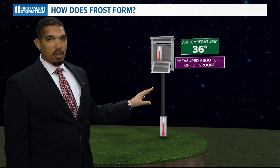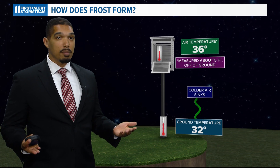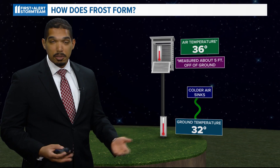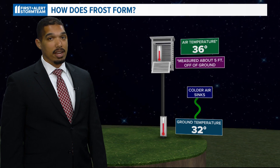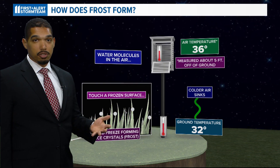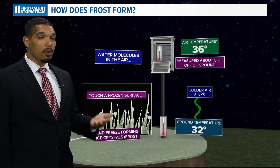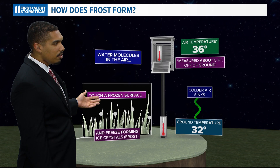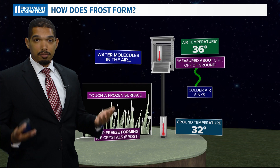As temperatures fall overnight, colder air will sink to the ground because it's more dense. So even though the air temperature might be above freezing, the ground temperature can be below freezing. Next, there needs to be moisture in the air and on the ground. This is when the dew point — the temperature the air must cool to in order to condense water vapor — comes into play. When the temperature and dew point are at freezing, water molecules can then freeze on a surface when they come in contact with something that's frozen, forming frost.